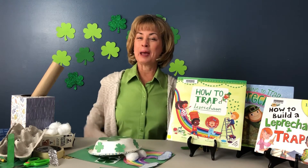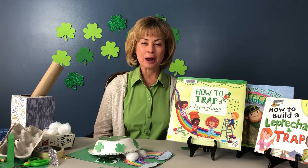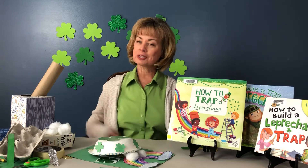To capture your leprechaun, you have to gather supplies for your trap. Look around the house for some recyclables.